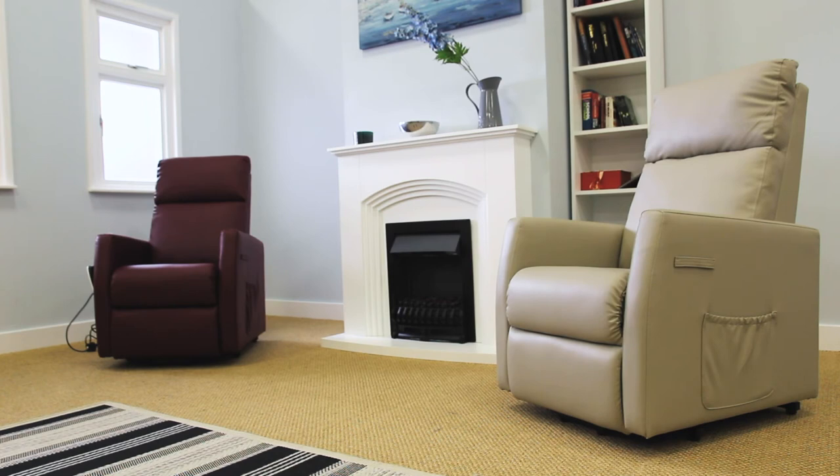The chair is upholstered in hard-wearing yet stylish PU leather, designed to stand up to regular use. The upholstery is available in a choice of two colours: burgundy and pebble.